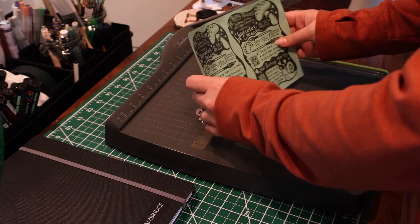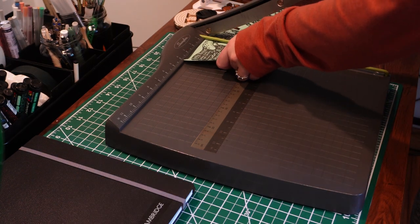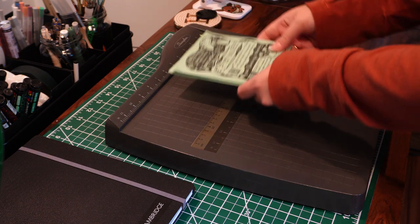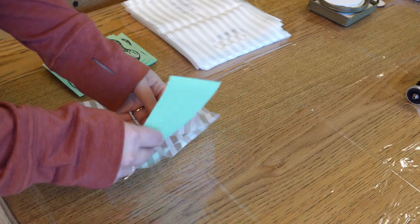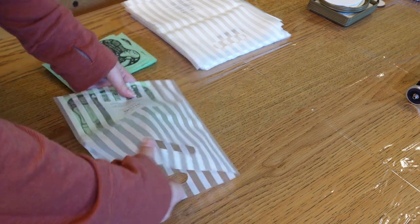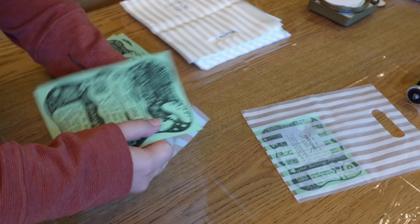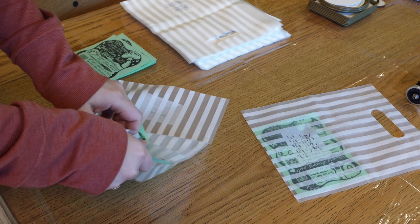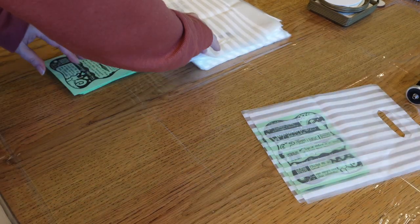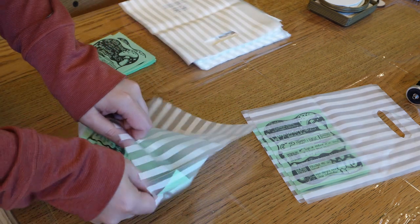Then I just cut them out. This cutting board is super easy to use because it has that straight edge. I wasn't too particular — they are just a flyer, and I wasn't trying to do too much more work than I'd already made for myself. I just bagged them up. The great part is they were about half the size of the bag already, and I fold them in half to store them for my event.